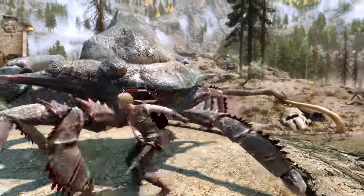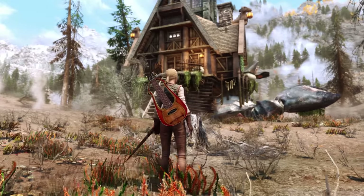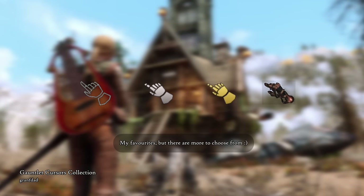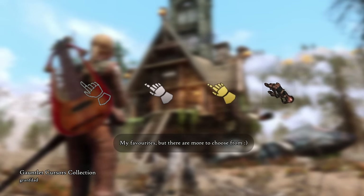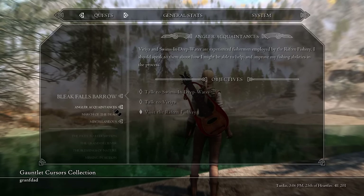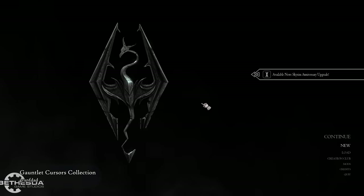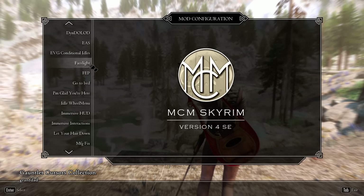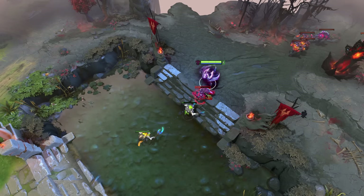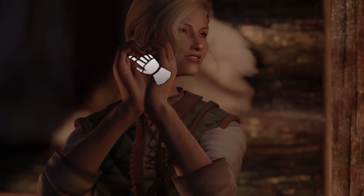I don't think I've showcased any user interface mods yet on my channel, so it's best to begin with a small one. Gauntlet Cursors Collection adds a variety of gauntlet-shaped cursors to your game, designed for the vanilla UI as well as Nordic, Untarnished, and Dear Diary UIs. I don't know how I have managed without this mod. Gauntlet and hand-shaped cursors in games are elite, and I literally can't play Dota without my Necrophos cursor. Now I have this in Skyrim and couldn't be happier.